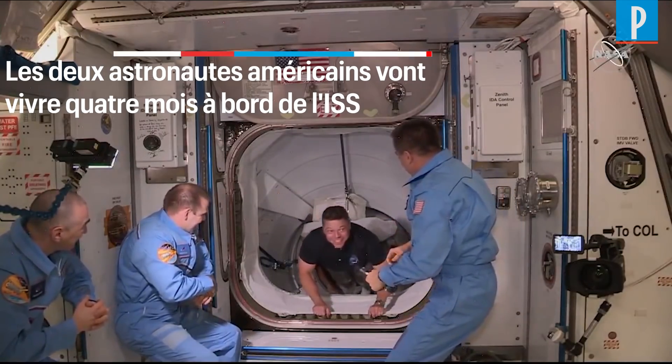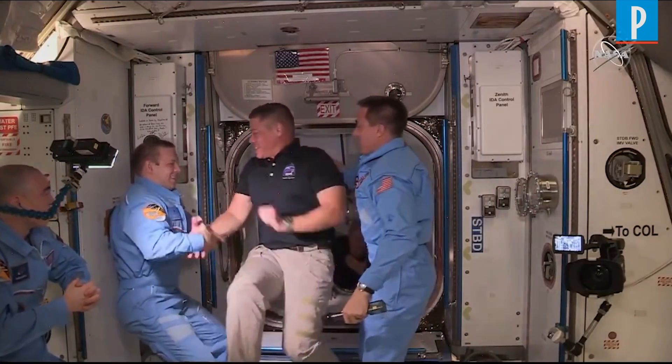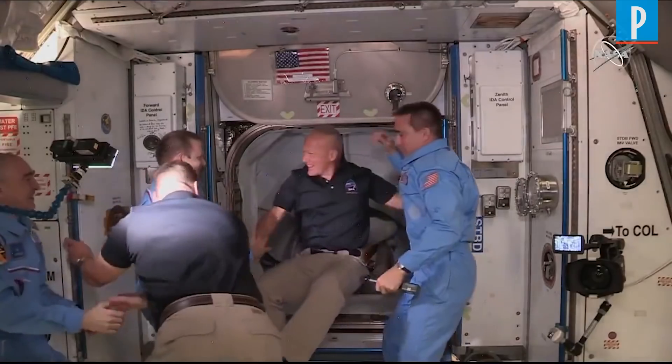We have Bob Behnken from the SpaceX Demo-2 mission entering the International Space Station, followed by Doug Hurley.